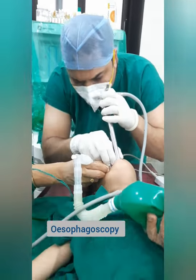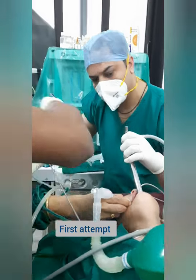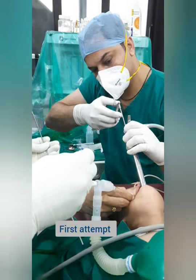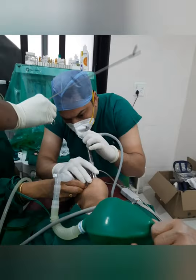The coin was stuck in the narrowest area of the throat, which is the cricopharynx. The coin was very large and the forceps were slipping on the first attempt.